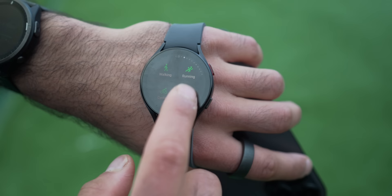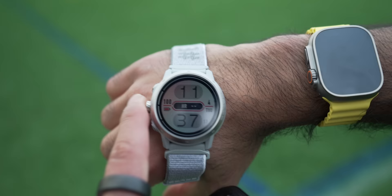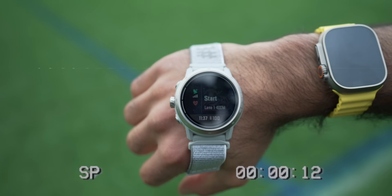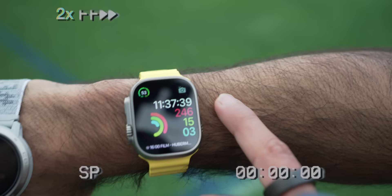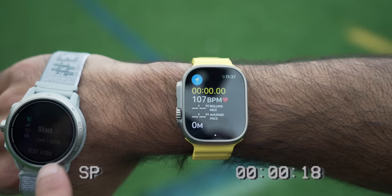The Apple Watch: press the action button, select outdoor run, it knows I'm at a track, choose lane one, confirm, wait for GPS — about five seconds. The iPhone plus the Polar heart rate strap: select running, GPS and heart rate confirmed, tap start and pause, then hit continue when ready. I start all the watches and begin the run.